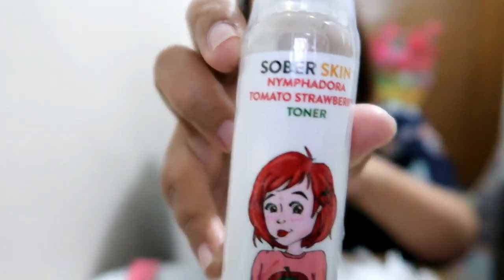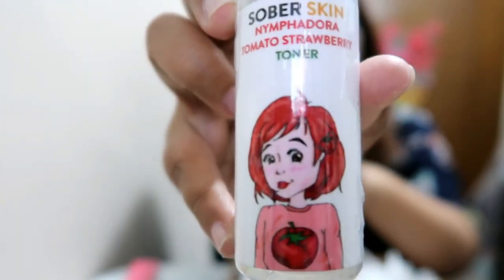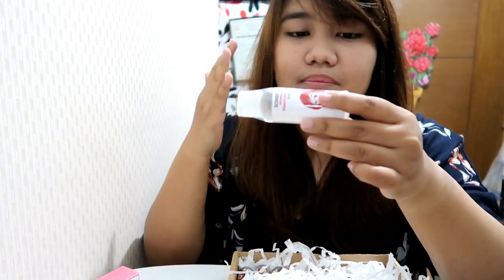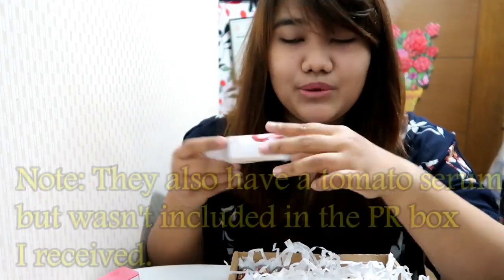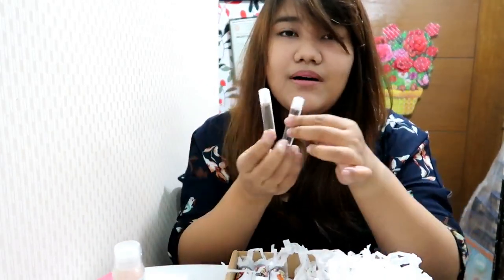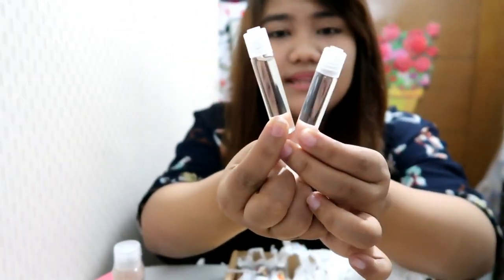I'm gonna try this because since I went back to the Philippines from Korea I've been having breakouts — I don't know why, maybe I used too much Korean skincare that I'm not used to. Next up is the toner — Sober Skin New Fedora tomato strawberry toner. The directions say: after cleansing your face with the tomato soap, apply a small amount of toner on a cotton ball. They also sent some perfume samples. They smell so good — they're now selling perfumes. I don't use perfumes because they're too strong, but this one smells really nice.